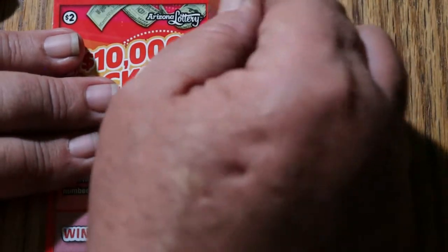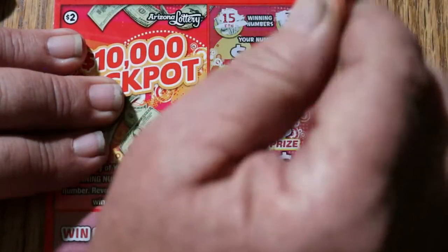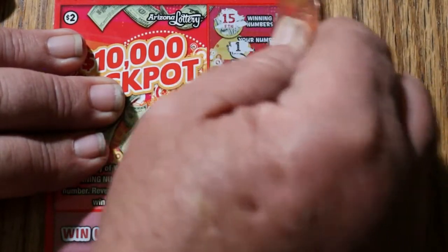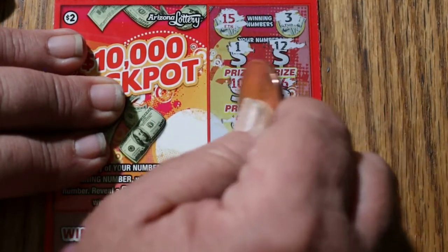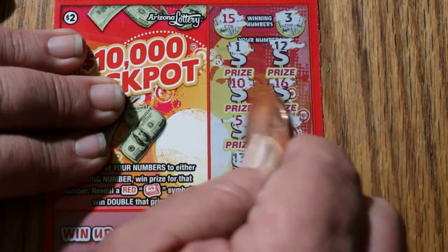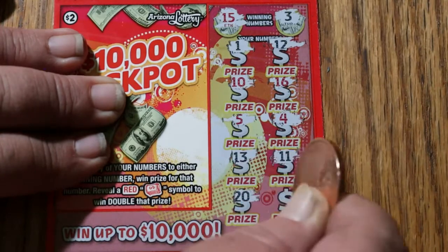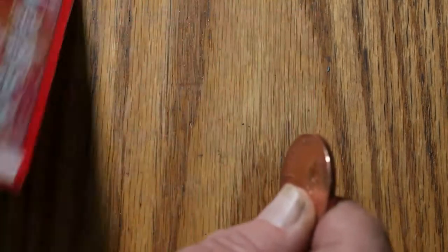Ticket 119. Looking for a 15 and a 3. Can we get a back-to-back? Numbers: 1, 12, 10, 16, 5, 4, 13, 11, 20, and 2. No back-to-back.